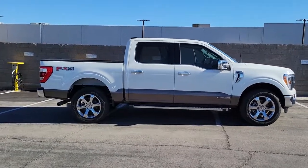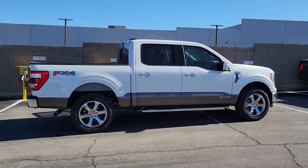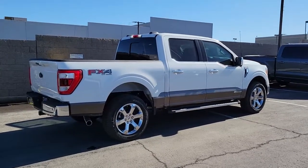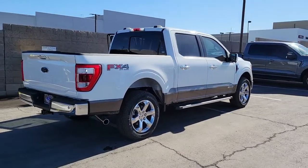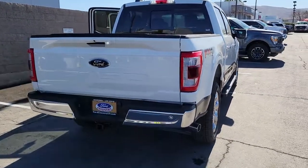Available features let you customize its hard-working bed, and a unique combination of military-grade aluminum alloy and high-strength steel give you the edge with class-leading towing and payload capabilities. Feel the satisfaction that comes from reaching a higher level of productivity in this F-150.